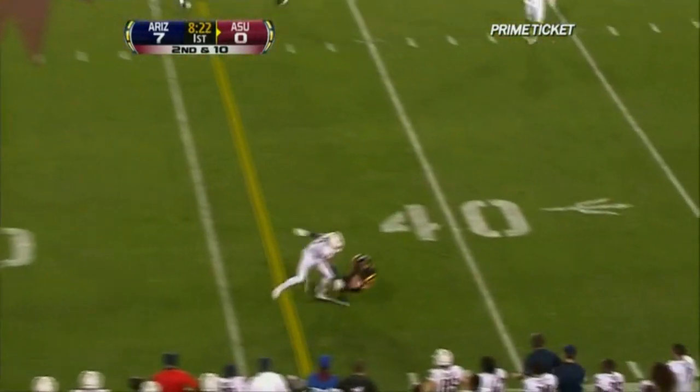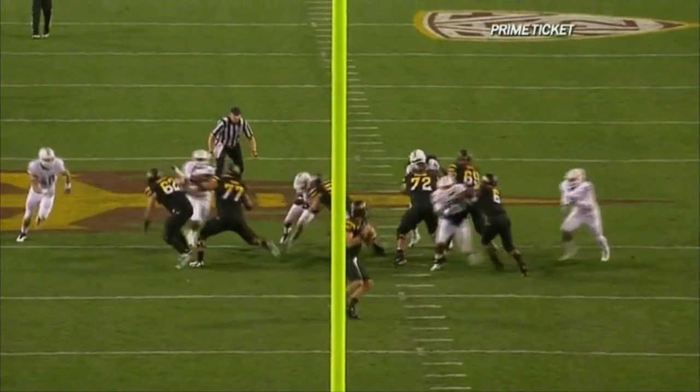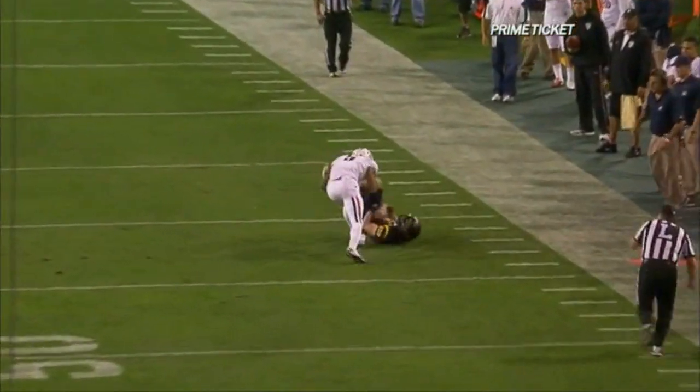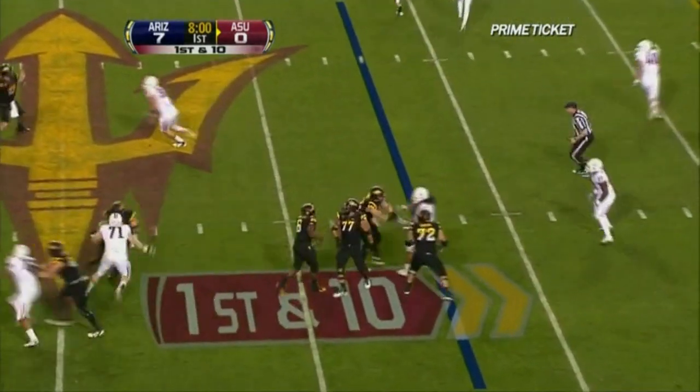Second and ten. Osweiler whips it — what a catch by Aaron! Devastating to Arizona last year in this game. Comes up with a remarkable one-handed grab. Against Missouri in that game, Flugrad had eight receptions and a couple of touchdowns.